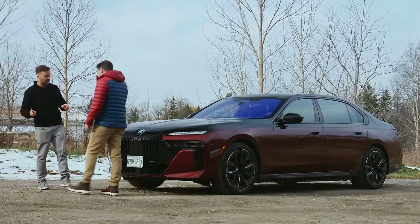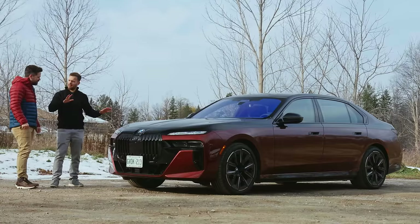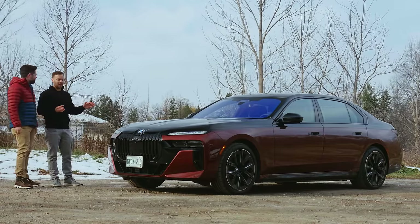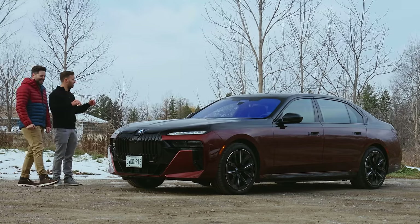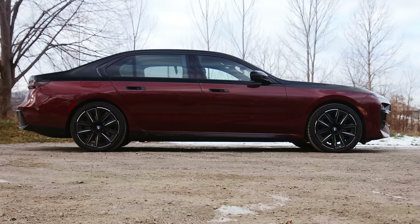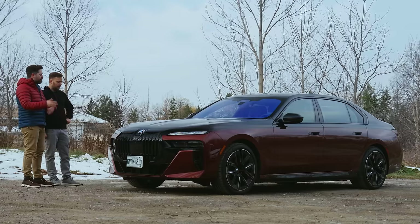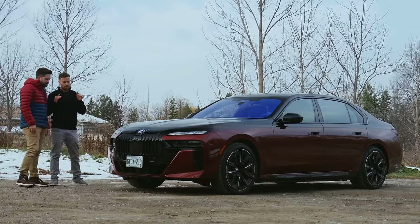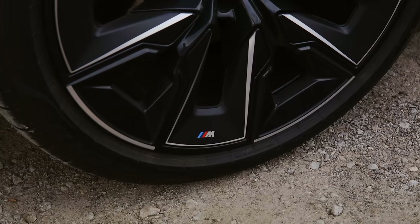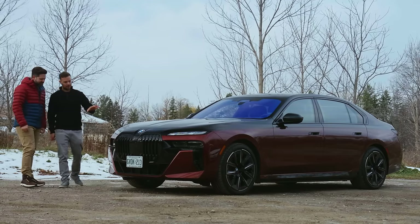The previous generation 7 Series got a big grill — we said that was an issue. This one, they've gone with what they call a monolithic aesthetic, which just means big, like single stone. From the profile, it's fine — honestly not that bad at all. I'm not a huge fan of the i7 wheels. This has the M Sport Shadowline package with 21-inch wheels and blacked out elements. There's a lot of M badges on this car that is so far from being an M car.